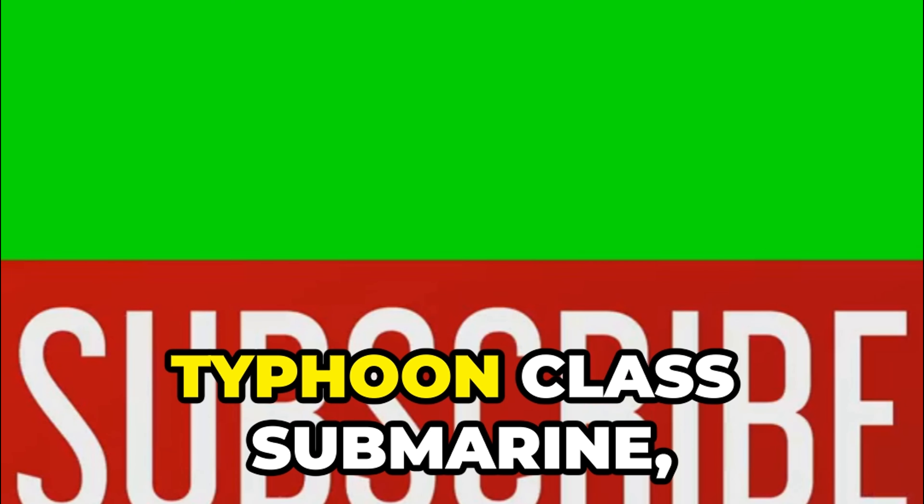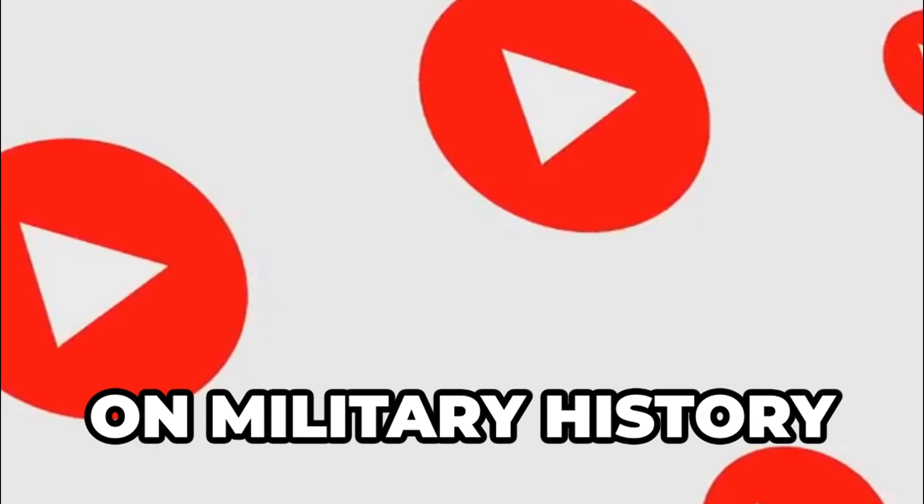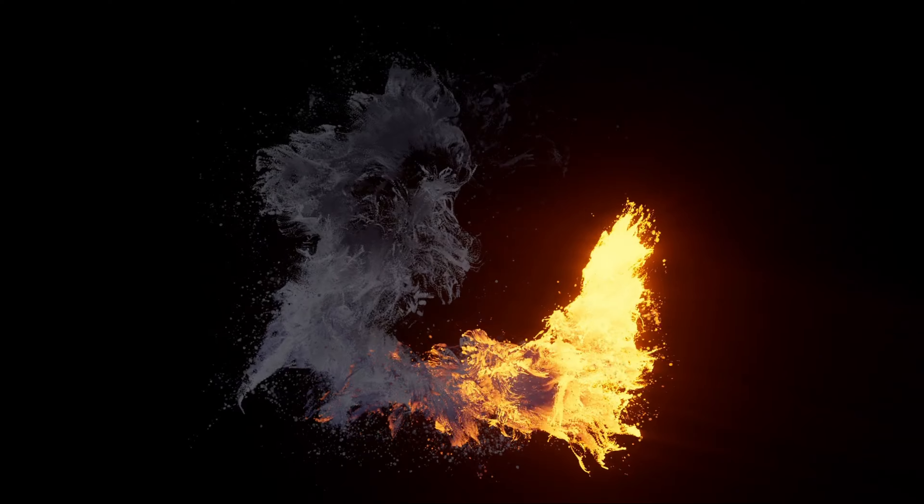If you enjoyed this deep dive into the Typhoon-class submarine, make sure to hit that like button, share this video with your friends, and subscribe to our channel for more fascinating content on military history and technology. Thanks for watching and we'll see you in the next video.